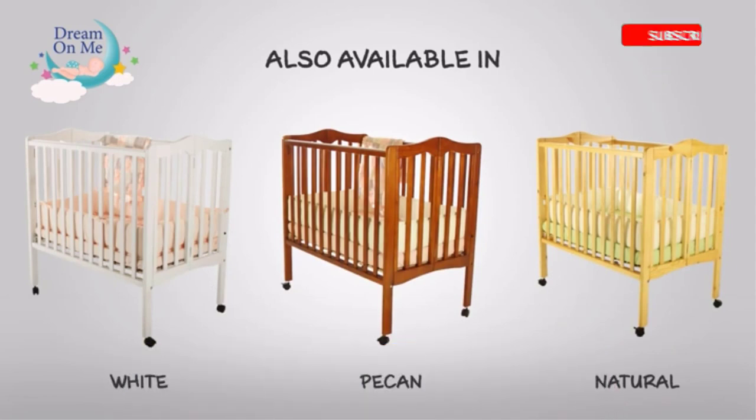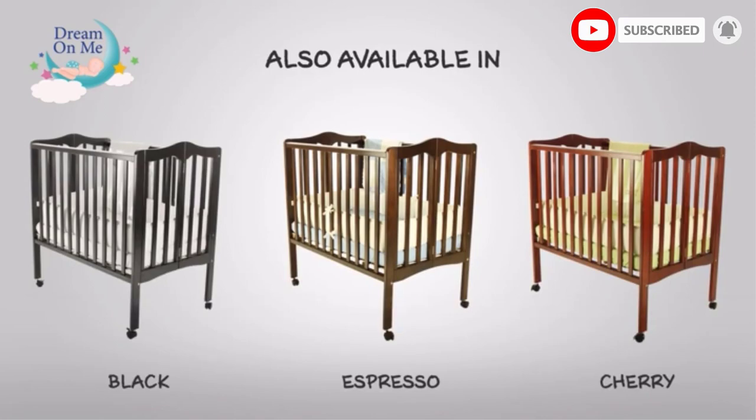Compare Storecraft's line of nursery furniture to Delta Children, Babyletto, The Vansai Baby, Million Dollar Baby, and Fisher Price.